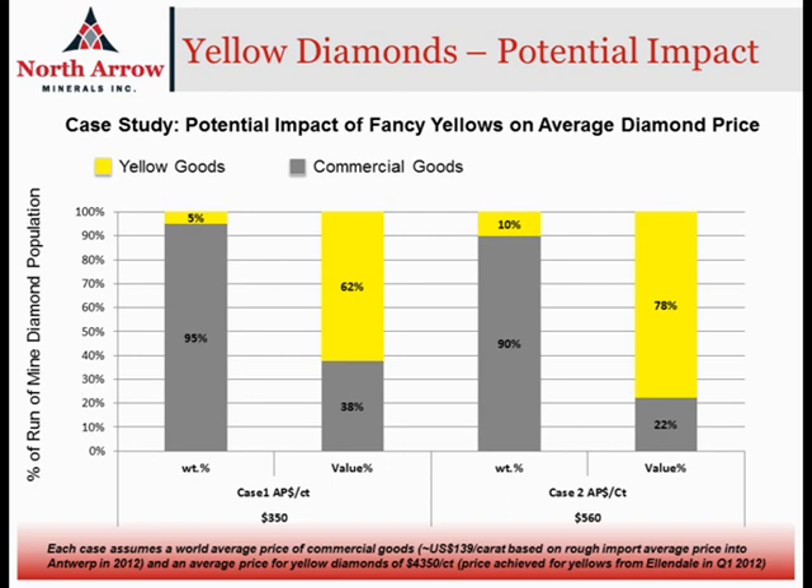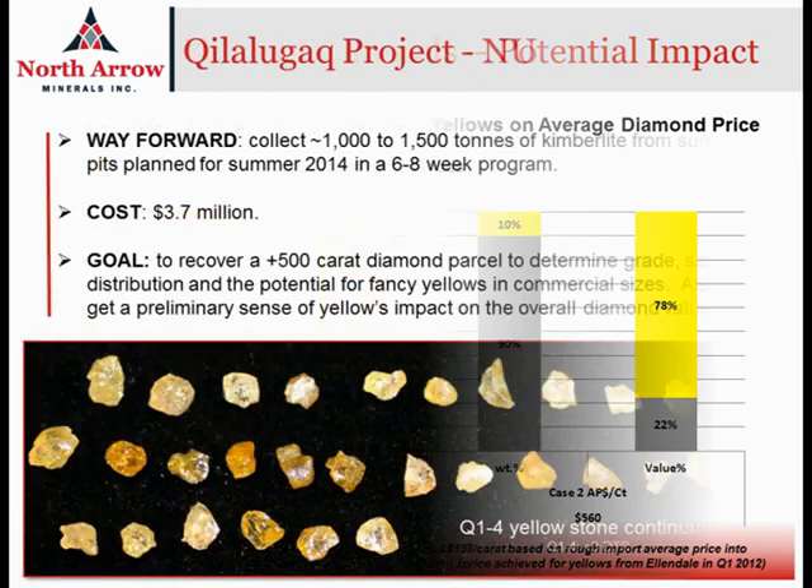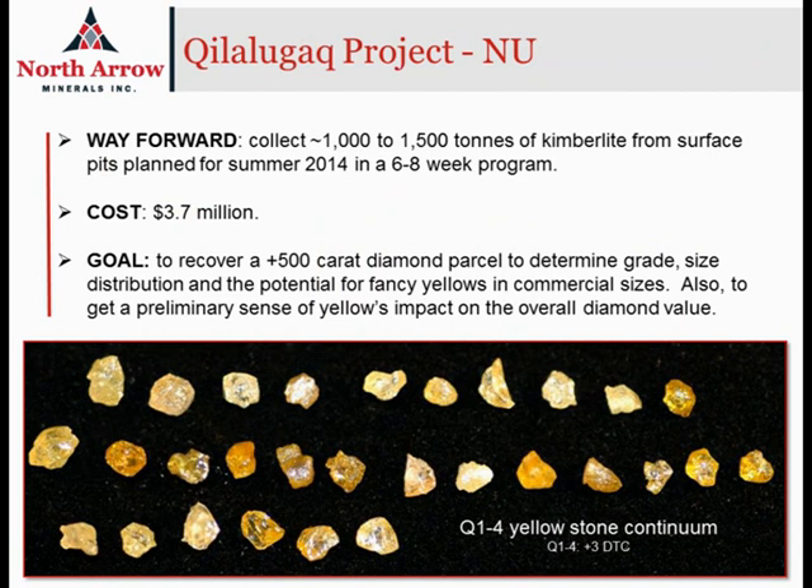The plan for 2014 will be to collect a 1,500-tonne mini-bulk sample from the Q1-4 kimberlite. It'll be collected through a series of trenches from the portion of the body that's on land in July and August of this year. The sample will be shipped south and processed in the fourth quarter of 2014. We currently have a portion of our fuel requirement in place, the project is fully permitted, and at $3.7 million, the funding is in place to complete the program as well.